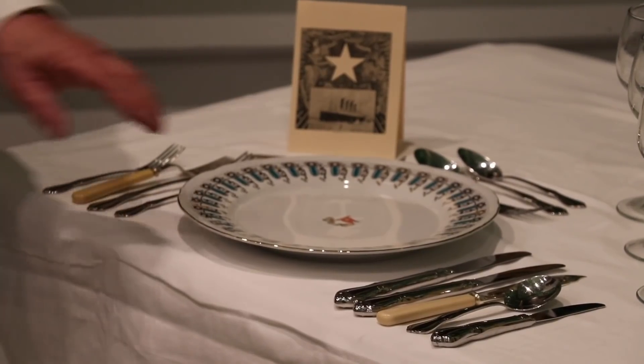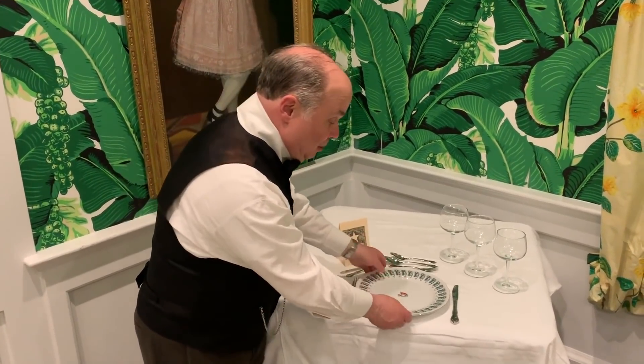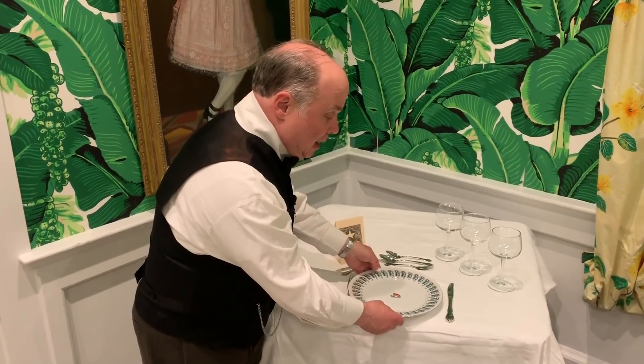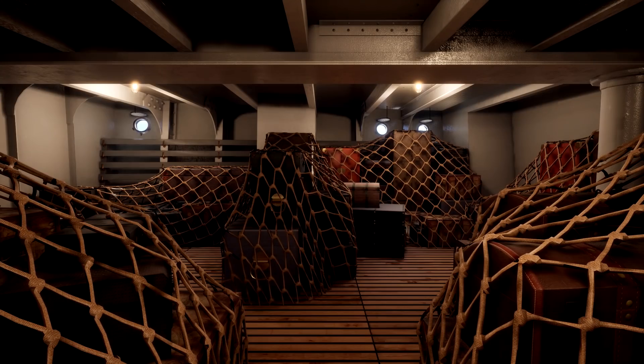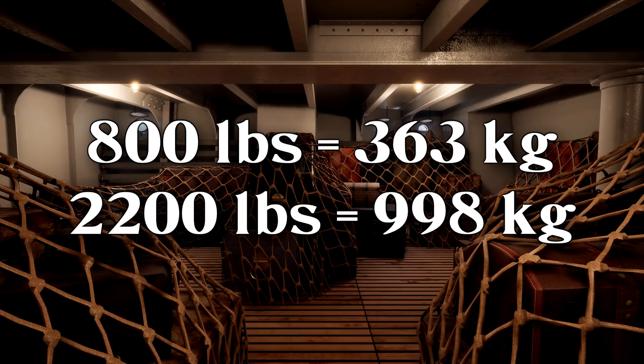Disclaimer: I shan't be discussing any of the crockery or china involved with serving tea and coffee during this video — that's an ordeal I do not feel like getting into at the moment. It would require calling up David Kaplan, and while I miss him and his anecdotes, I simply do not have the time, nor enough tea. But Titanic certainly did have enough tea. According to Titanic's cargo manifest, she had aboard for her maiden voyage 800 pounds of tea and 2,200 pounds of coffee.